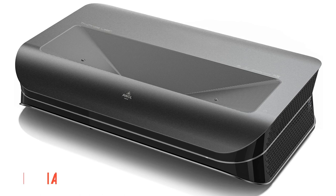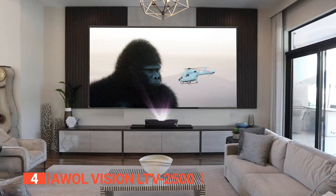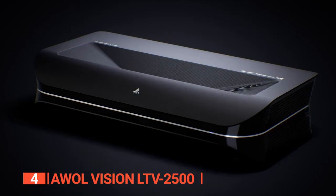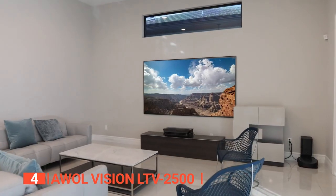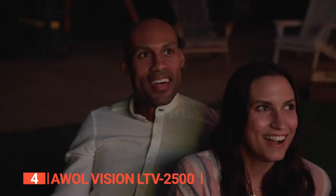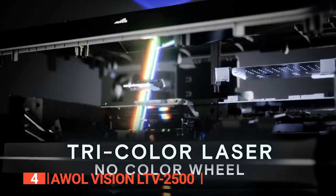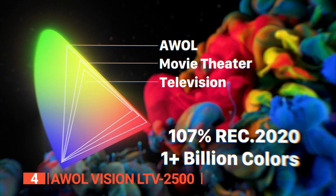Up next in fourth place is the AWOL Vision LTV2500. We believe this projector is the ultimate solution for creating a theater-like atmosphere in your living room. We were impressed by the projector's vibrant colors and the exceptional level of detail in its visuals, thanks to its cutting-edge triple laser without color wheel technology. Its 4K ultra-high definition resolution and HDR10 Plus compatibility guarantee an immersive experience with clear visuals, high contrast, and accurate color reproduction. Unlike UST projectors with color wheels, the AWOL Vision employs an optical system that utilizes pure RGB triple lasers to deliver colors directly.